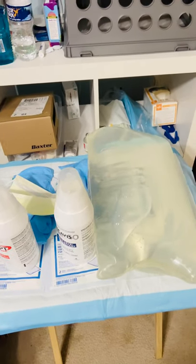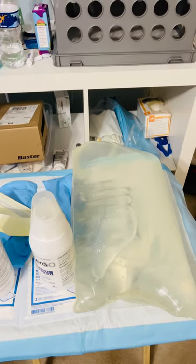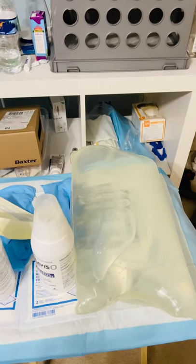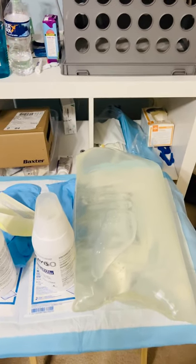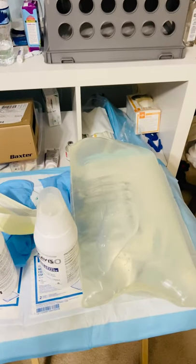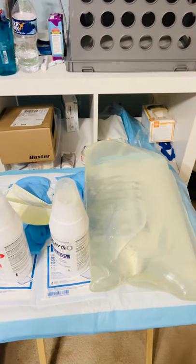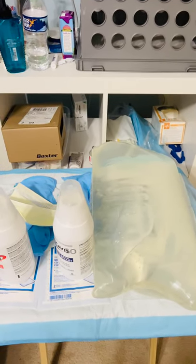Hello, hello all you wonderful and amazing people. It's your Girl Size Speaks and this is another episode of Living Life Out Loud. I wanted to give a first-hand look into peritoneal dialysis. This is what I do every night, seven days a week for eight hours.